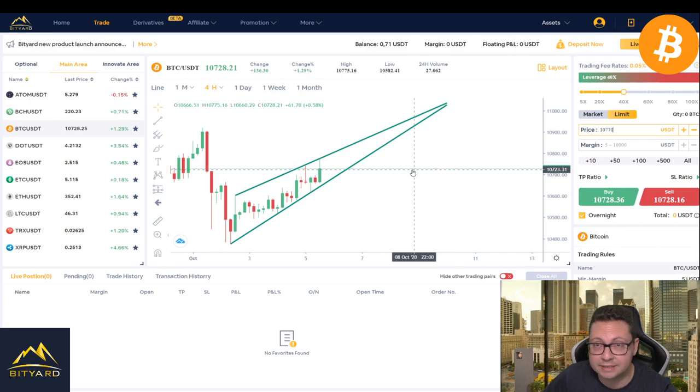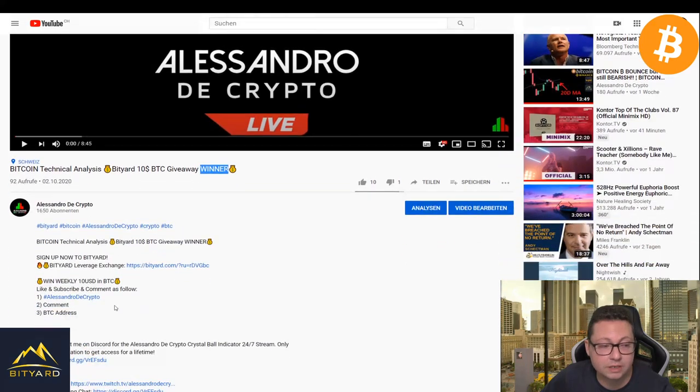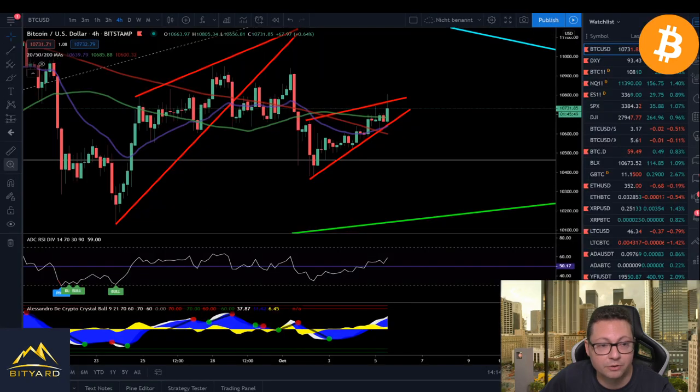Don't forget this is the subscription video for our $10 worth of Bitcoin weekly giveaway. On the YouTube replay — because we are streaming live from Twitch — you have to go to the YouTube video where it says subscription, and in the comment section put first the hashtag 'Alessandro the Crypto', then your comment, and then your Bitcoin address. Only like this can you win this $10 worth of Bitcoin.